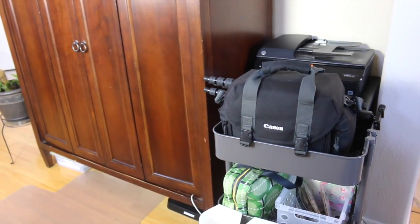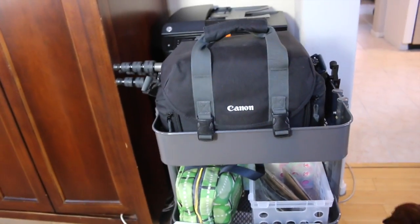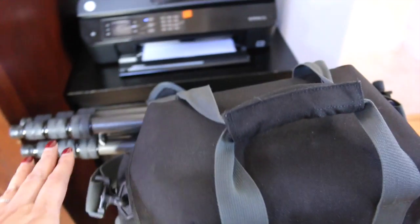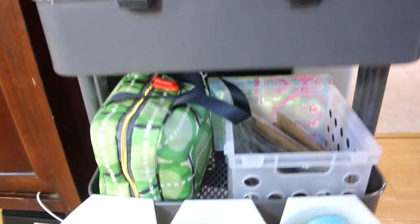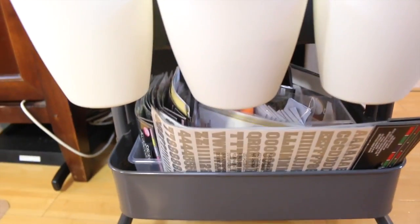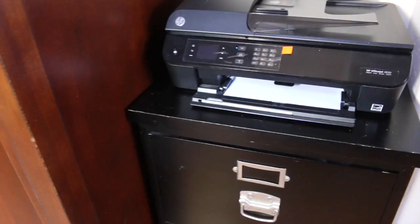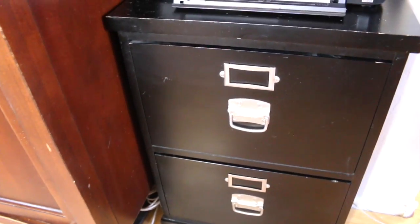Right next to my home office armoire I have this IKEA RÅSKOG cart that I use to put my filming stuff on top — my camera bag, my tripod — and then I have some stuff for my planner and some baskets here, also from IKEA but I got them through Amazon, and then some stickers. Wireless printers are the way to go.